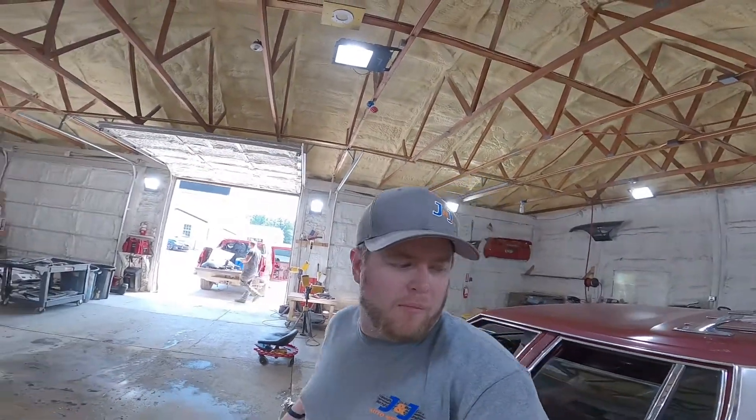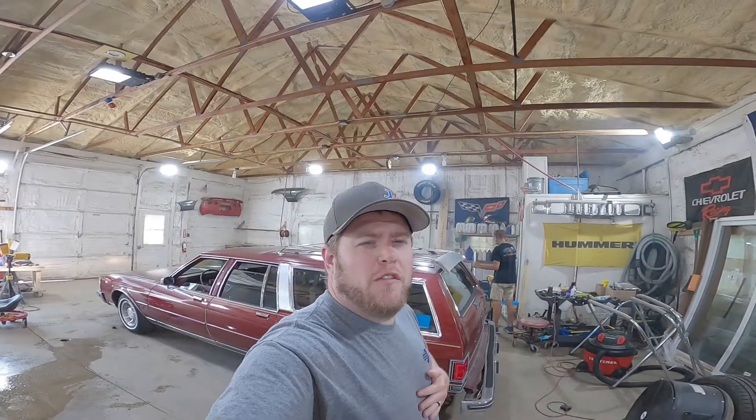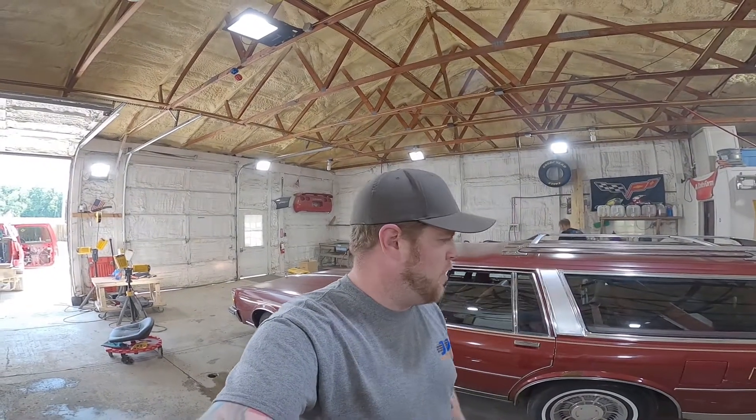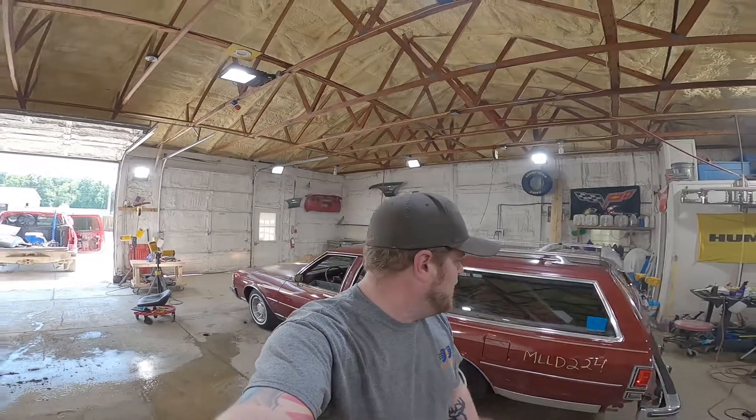That's going to wrap it up for MLLD 224, our Oldsmobile Custom Cruiser. If you guys are looking for any of the parts off this shagging wagon, I'll leave a link in the description down below. Shagging wagon parts can be found online 24/7 at www.jnjautowrecking.com, or you can give us a call at 800-425-1555. I'm John at J&J Auto Wrecking — friends don't let friends drive station wagons. Thanks for watching.